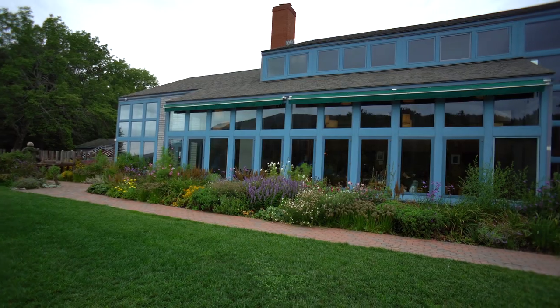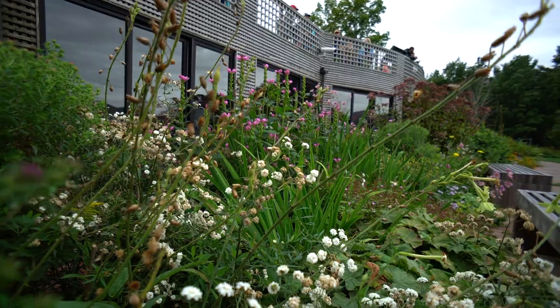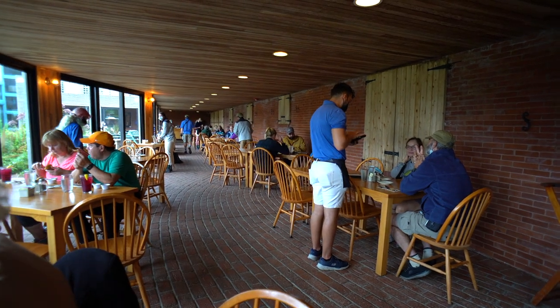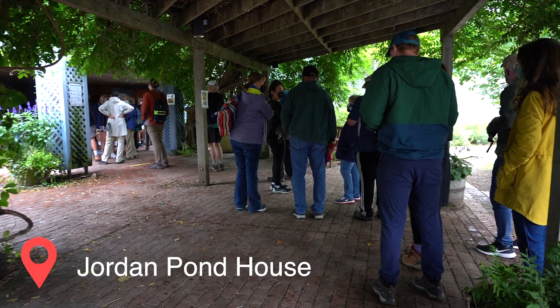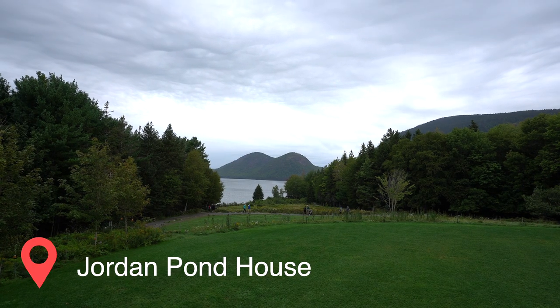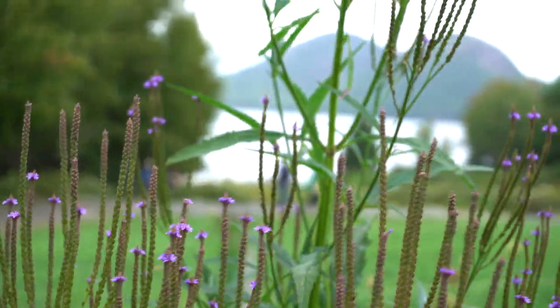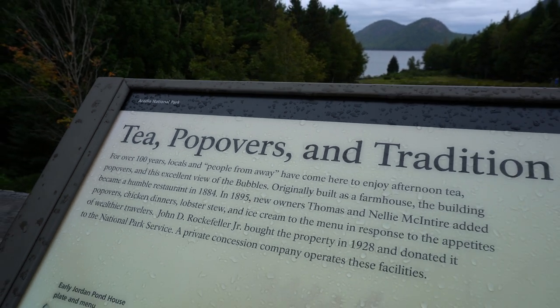We're here right now at the Jordan Pond House awaiting our table, taking in the beautiful sights and scenery. Just so you guys know, you will most likely be waiting an hour to get to your table. We got here 15 minutes before opening and still had to wait an hour. But there's plenty to do — gorgeous scenery, mountains, the pond, flowers, and informational cards about the history of Jordan Pond House.